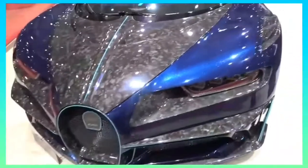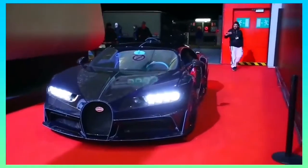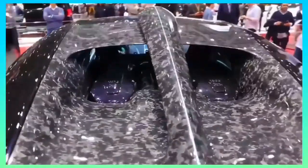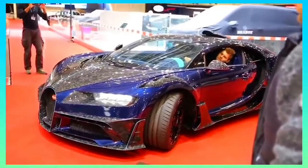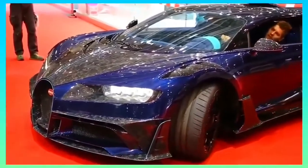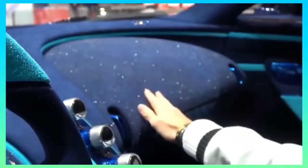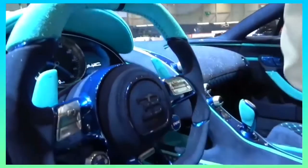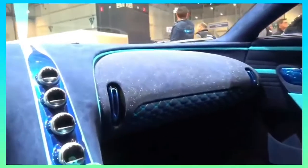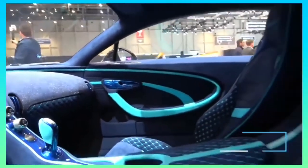Bugatti never falls short on their interiors. However, Mansouri has made this Chiron just that little bit more special. The colour scheme is eccentric, to say the least — the blue on blue on blue might not be to everybody's taste, but it's sure to turn some heads. Alcantara, fine quilted leather, and glitter accents feature throughout, and the entirely redesigned airbag steering wheel is a standout feature. This is an impressively striking interior, and the total Centura package will cost you a premium of $4.7 million.